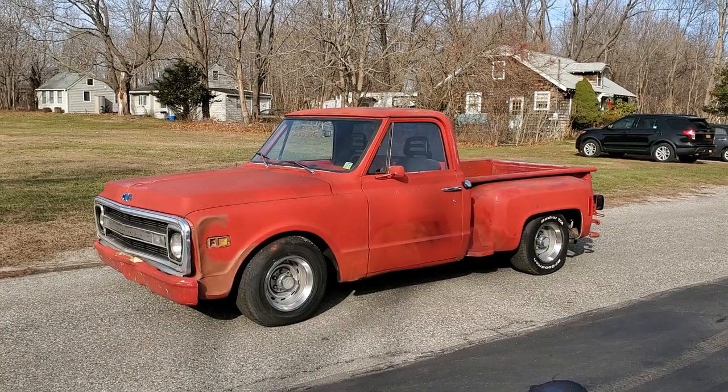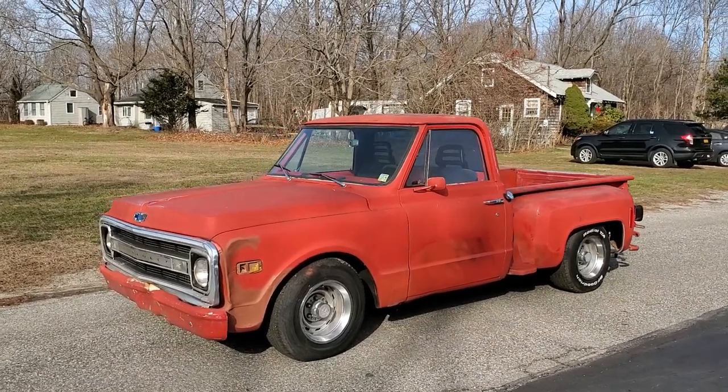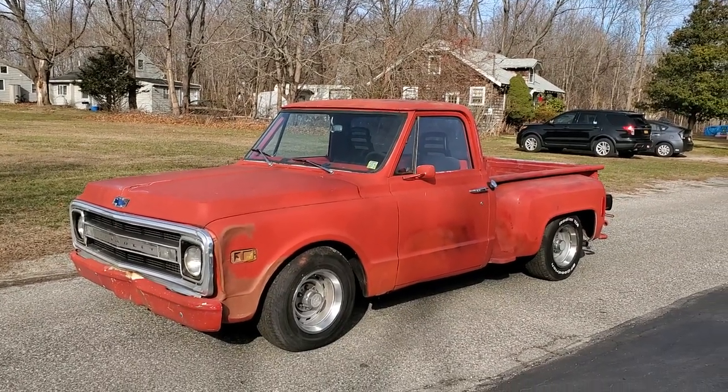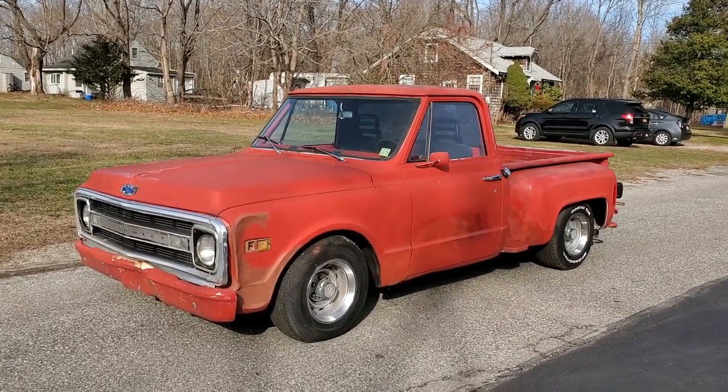Hey guys, thanks for joining us today. Mike here at Weeby Autos. Today we have a 1971 C10 Stepside regular cab, short box, two-wheel drive, 350, turbo 350 trans, finished in Hugger Orange.